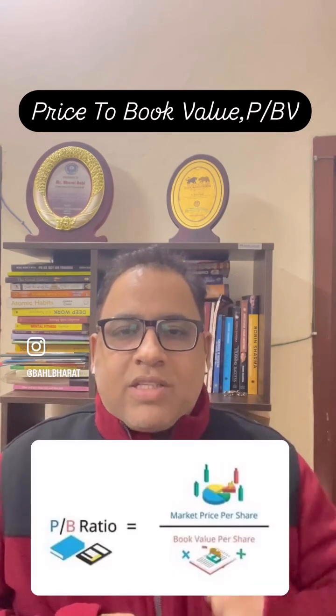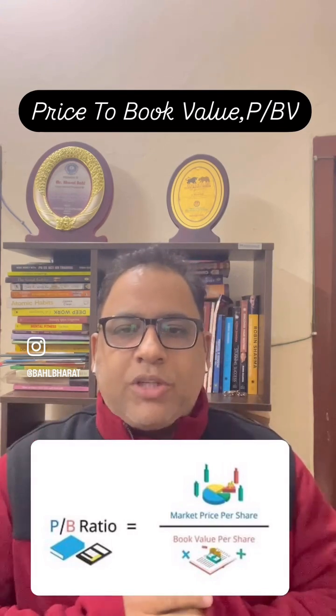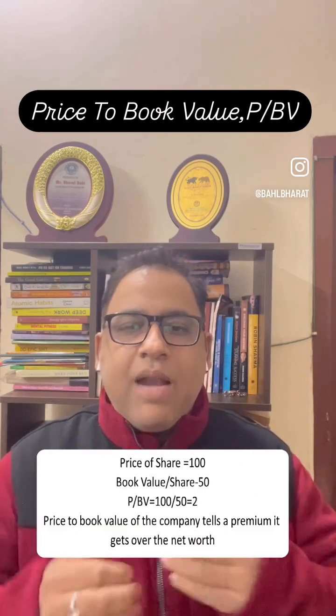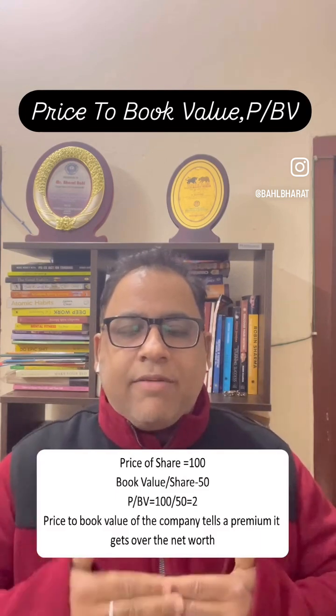The price to book value of the stock is derived when we divide the price of the share by the book value per share. In my previous video, I had discussed about book value per share. Suppose the price of the share is 100 and book value per share is 50, so price to book value will come as 100 divided by 50, which is 2.